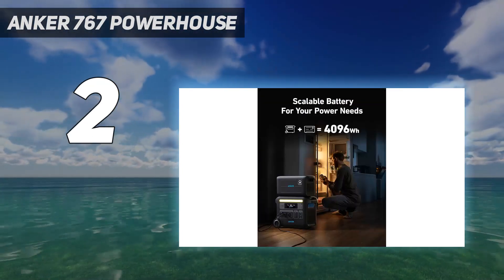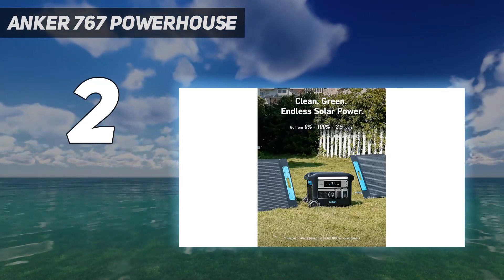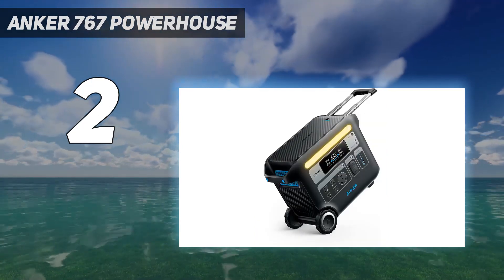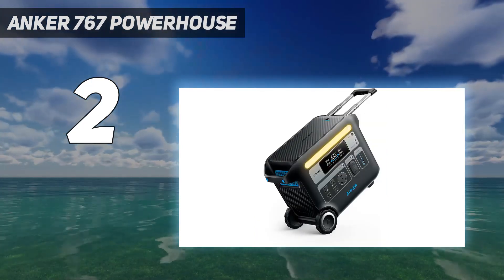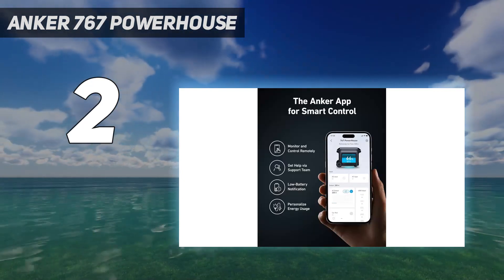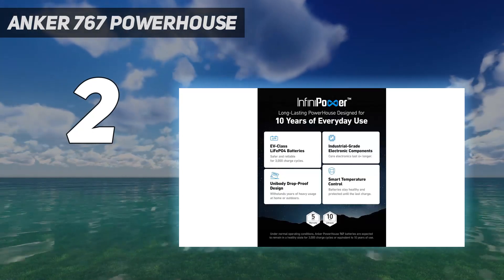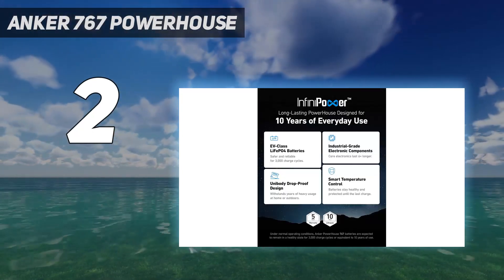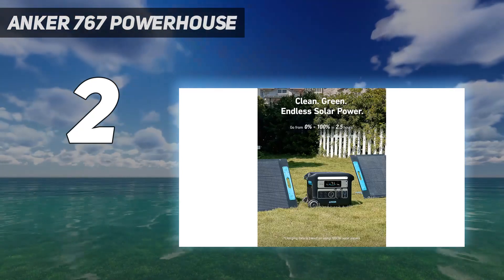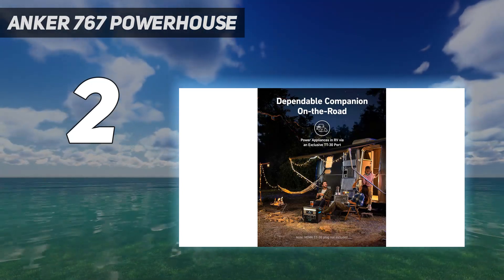This power station can also be controlled via a companion app. Through the app you can divert power to certain port types, see the discharge or recharge status, and much more. Design: this massive portable power station has wheels and a retractable handle much like a rolling suitcase. The wheels are rugged and large enough to handle some outdoor terrain, and the handle can easily support the weight of the Powerhouse 767.